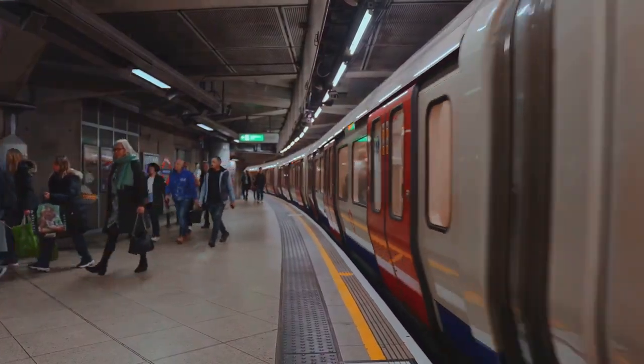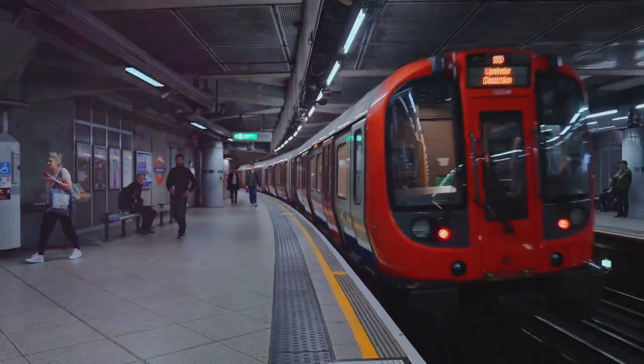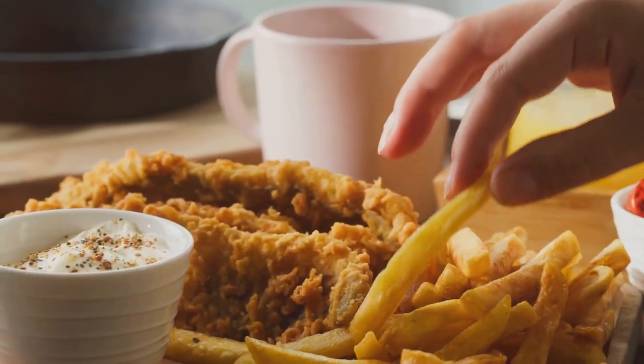We've included public transport routes to get you from place to place and a comfortable stay at the Park Grand London Kensington Hotel. You'll also enjoy traditional British cuisines for lunch and dinner.